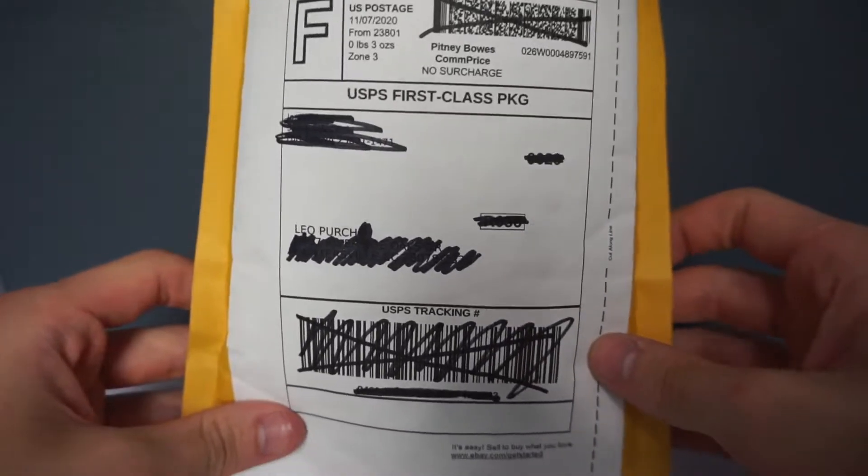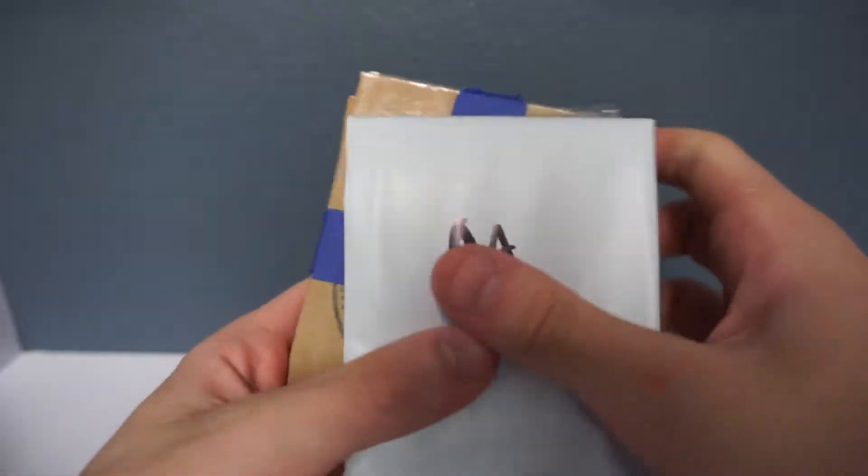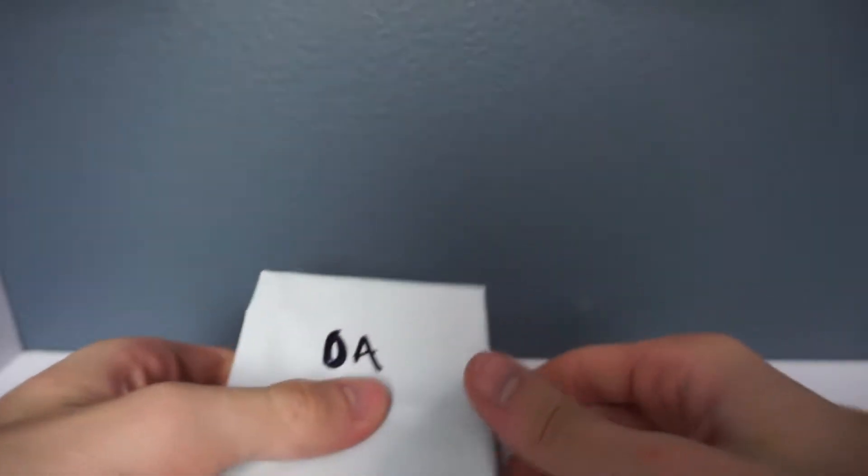What is going on YouTube? It's your boy Leo Perch here and in today's video we are going to be opening up a bunch of singles that I bought from eBay. I got an entire fat stack right here so let's just get right into this video.